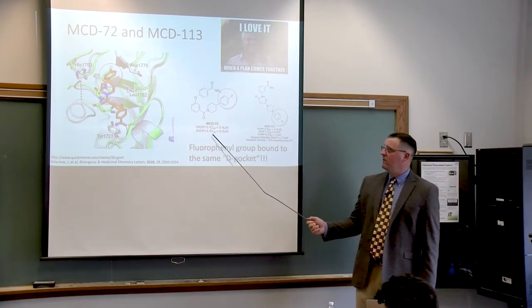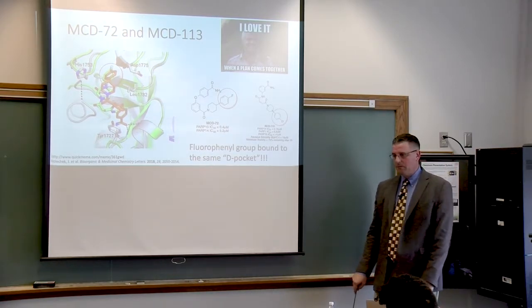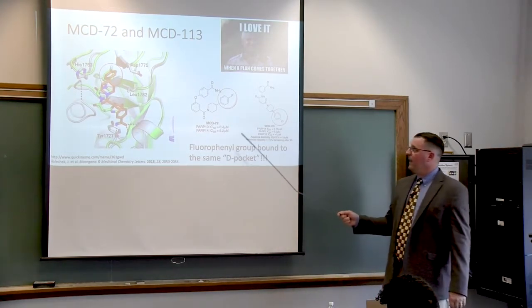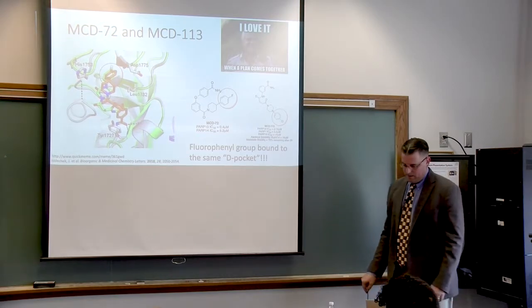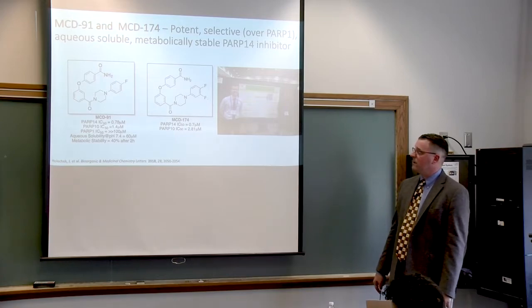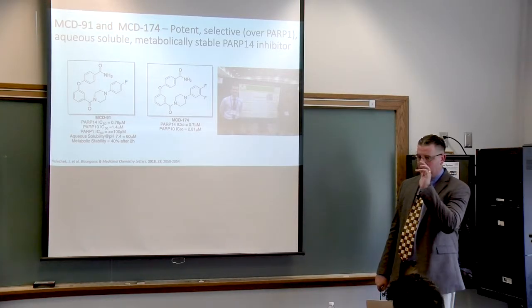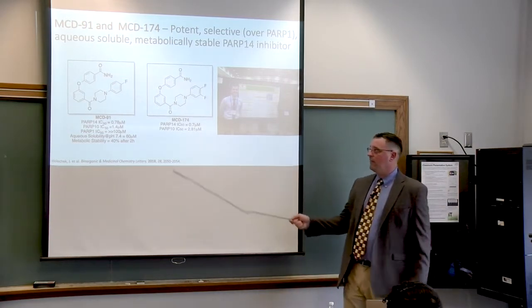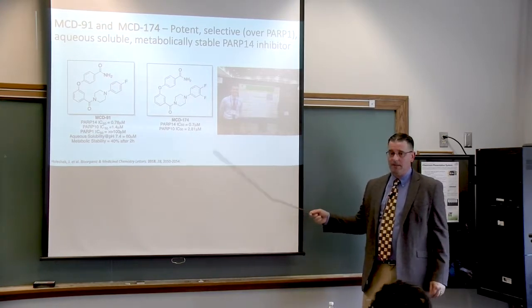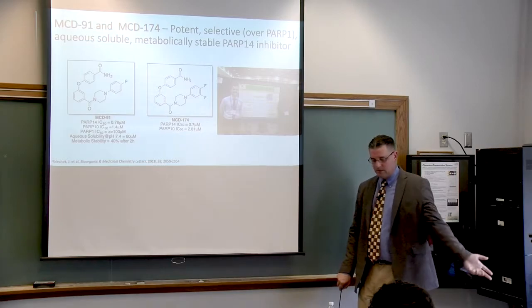We made ZemCD72, which was very potent against PARP-10, not as much against PARP-14, but completely dead against PARP-1 — which was great. Then Jake and Bobby made two additional compounds, and by changing just one atom in the structure, it completely flipped the selectivity from PARP-10 to PARP-14. Now all of a sudden we had molecules more potent against PARP-14 than PARP-10, and not potent at all against PARP-1. We now had a selective PARP-10 inhibitor and a selective PARP-14 inhibitor, and we published it.